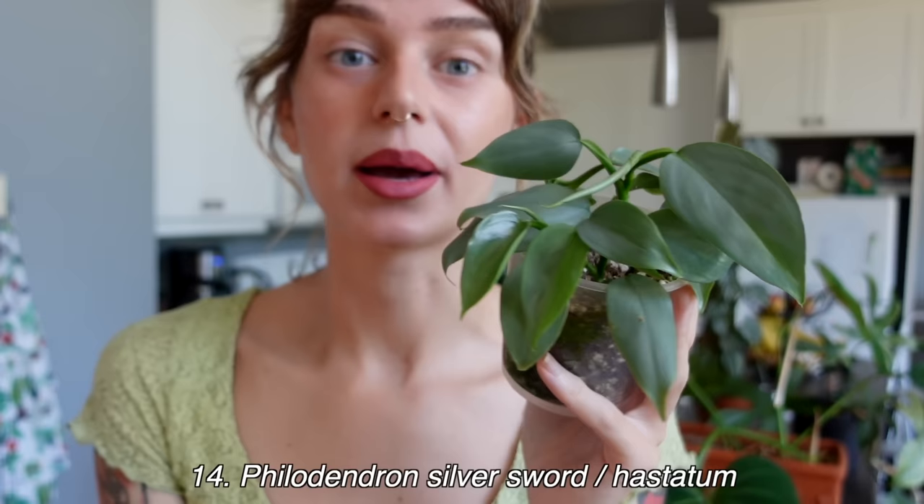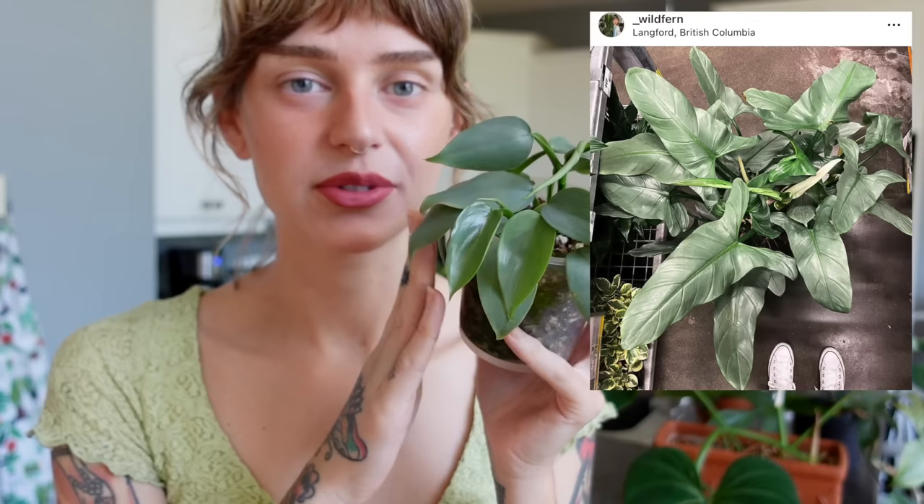Next is this little cutie — my philodendron silver sword. If you've seen my previous videos, I used to have a really massive philodendron silver sword but it was just taking over my whole apartment, so I unfortunately had to rehome that one last year. I just have this little baby one grown from propagations — I think from wet sticks — and it's just starting to get established. I do need to repot this and put it on a moss pole soon because I really want to start getting it to size up. I want a big one again.